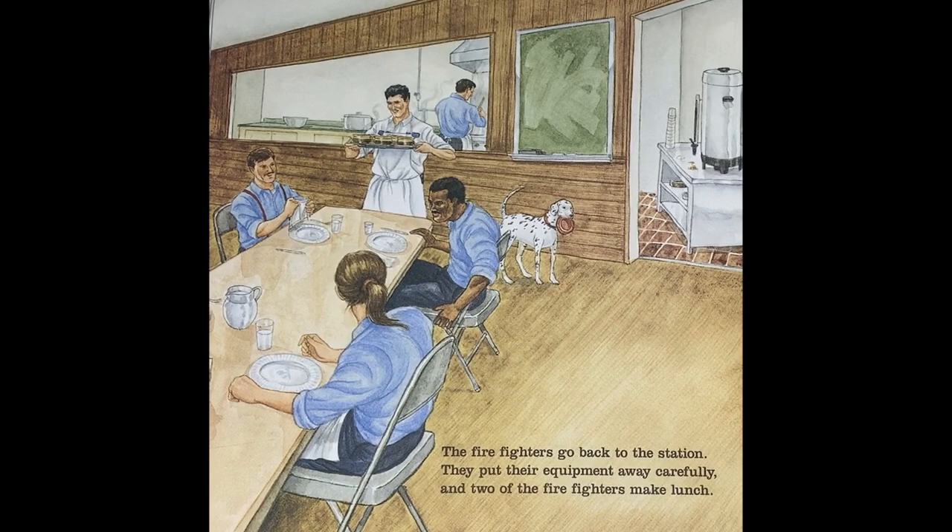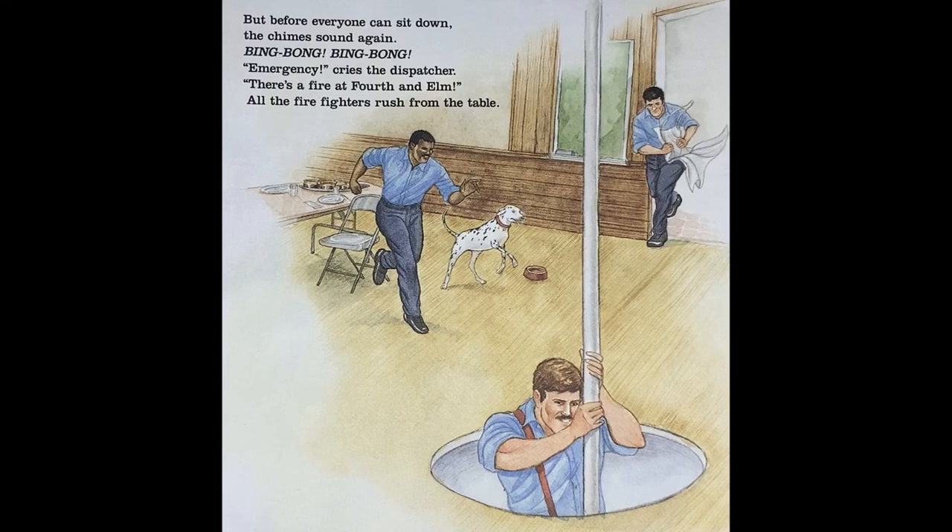The firefighters go back to the station. They put their equipment away carefully, and two of the firefighters make lunch. But before everyone can sit down, the chimes sound again. Bing bong, bing bong. 'Emergency!' cries the dispatcher. 'There's a fire at 4th and Elm.'